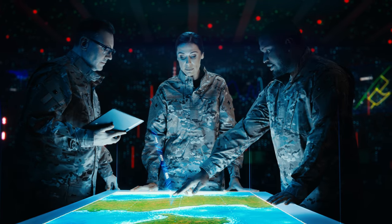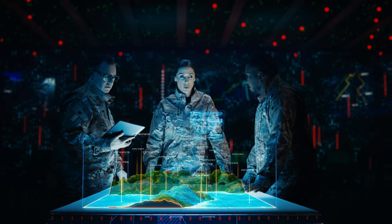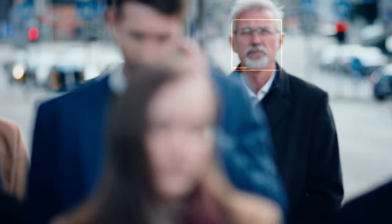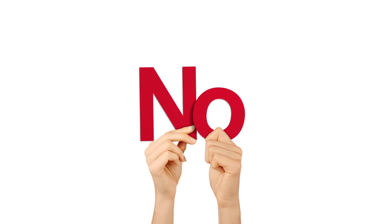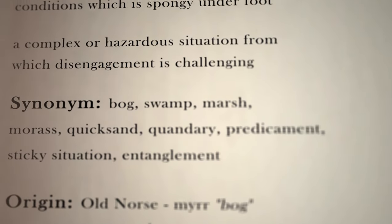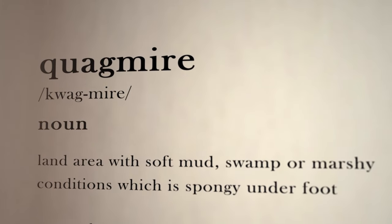Tip five: practice scanning for information. Quickly move your eyes over the text to find details — think of it like looking for a friend in a crowd. Finally, tip six: don't panic if you don't understand every word. It's okay. Focus on the overall context. Many test takers waste time on tough vocabulary. Don't fall into that trap.